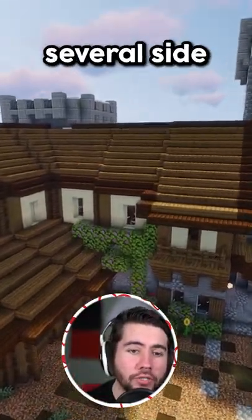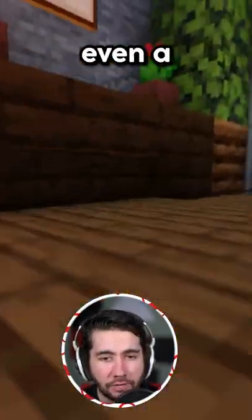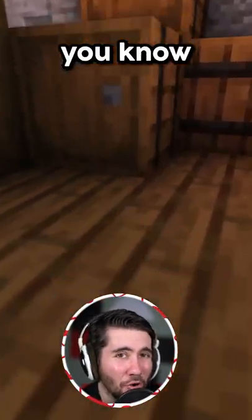If you leave the main building, you've got several side buildings here included as well, including this one, which has got a beautiful lounge area, a couple of chairs upstairs, even a rooftop area right here, just with some armor stands.